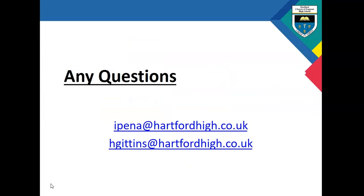Thank you very much for taking the time to listen to this presentation. I hope you found it useful. If you have any questions, please do not hesitate to contact me directly or contact Ms. Gittins, who is the year 10 head of year. Thank you very much.